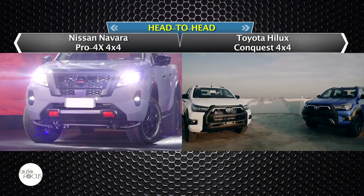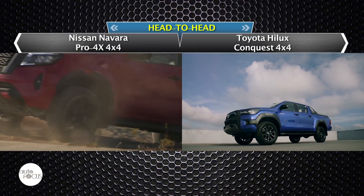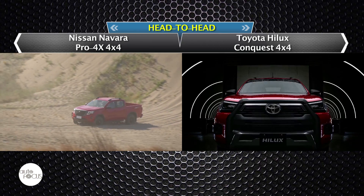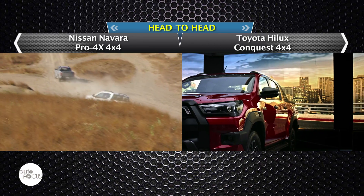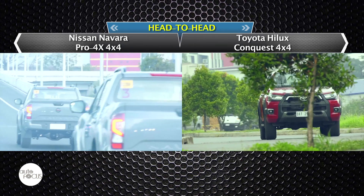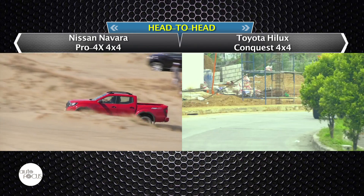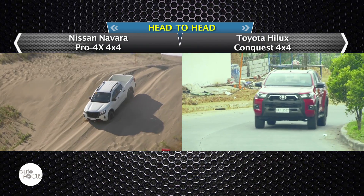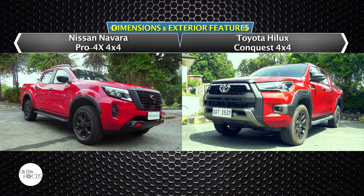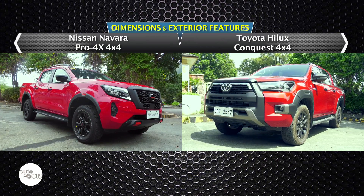The Pickup Wars are waged on many fronts: at the entry level with base models, at the mid-price levels with variants catering to varying needs and wants of pickup buyers by offering mixes of features, trim levels, and drivetrains. Then at the flagship levels, where top-of-the-line variants do battle with benchmark-setting features, the latest generation powertrains and drivetrains. Flagship variants drive sales for themselves and help add aspirational models to drive sales of lower-priced models. Head-to-head pits flagship models of Nissan and Toyota — the Navara Pro 4X 4x4 and the Hilux Conquest 2.8 4x4.